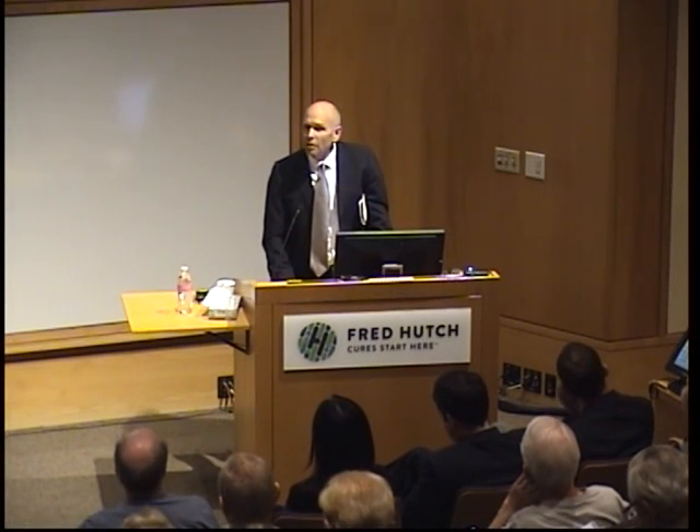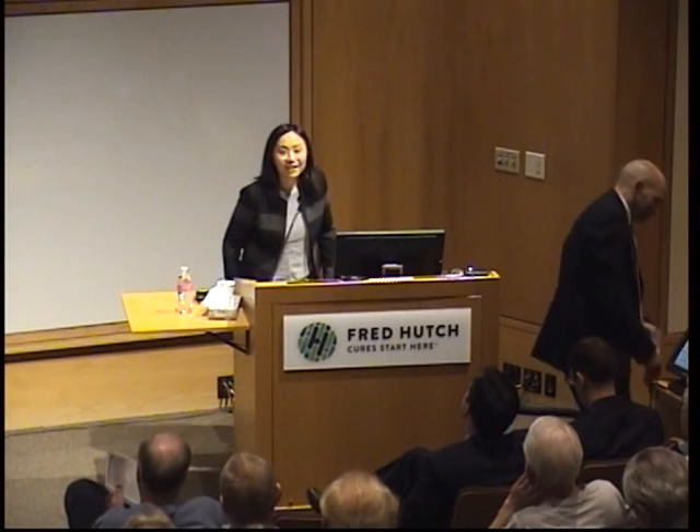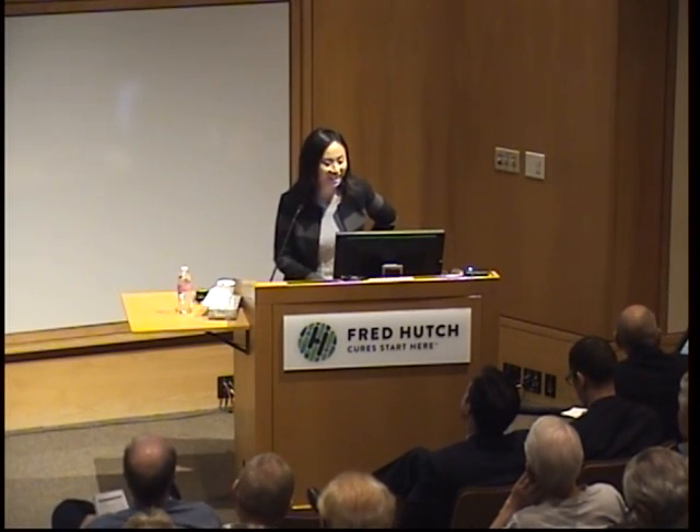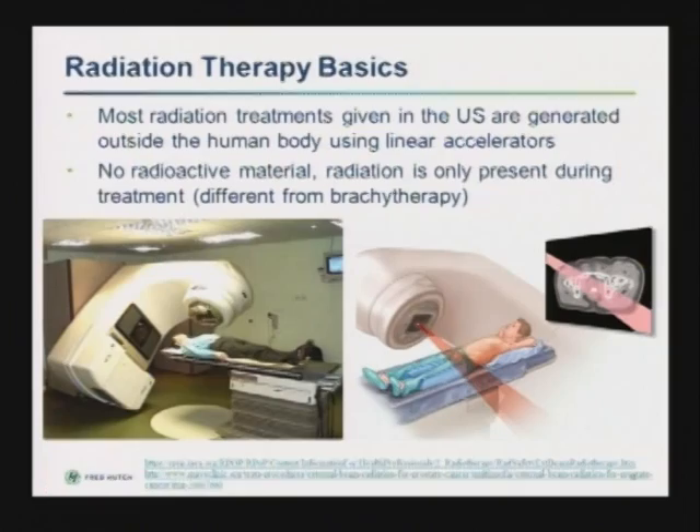At Seattle Cancer Care Alliance, she's a radiation oncologist trained at Duke University and Johns Hopkins, and she's going to give us an update on radiation therapy. Thank you. I'm excited to spend a few minutes with you today to talk about radiation therapy and some of the topics that we are currently very excited about in terms of prostate cancer treatment.